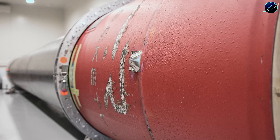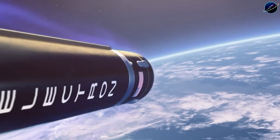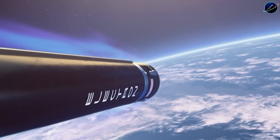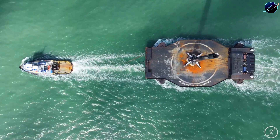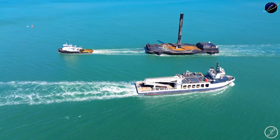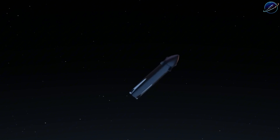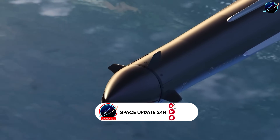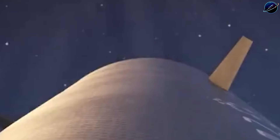But here's what makes Neutron genuinely different. They solved one of the most expensive problems in reusable rocketry in a way nobody else considered viable. Traditional fairings get jettisoned during flight. SpaceX recovers theirs with ships and nets, adding operational complexity. Rocket Lab asked a better question: what if the fairing never leaves the rocket? The answer is Hungry Hippo, and recent test results prove it works exactly as designed.